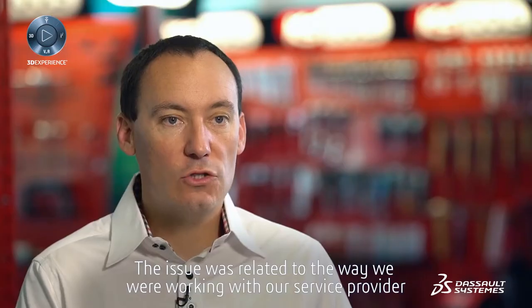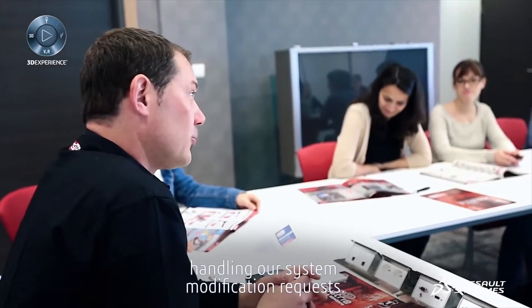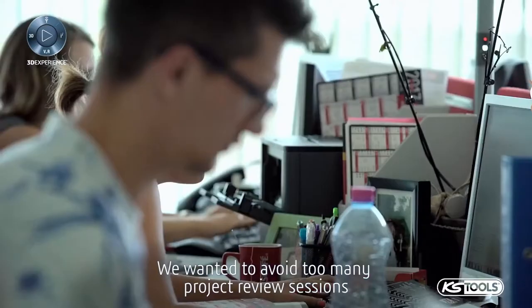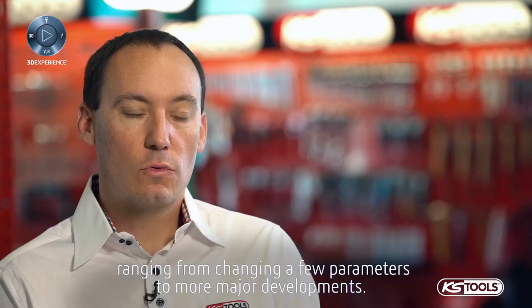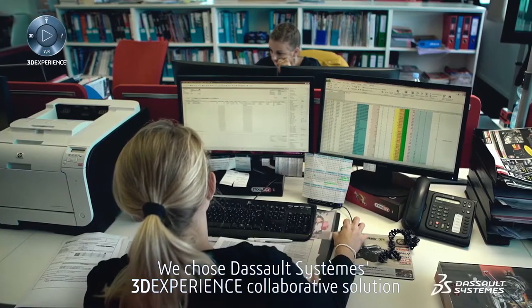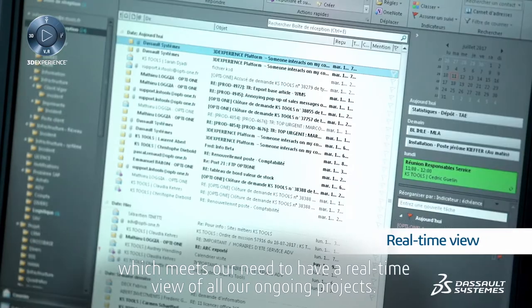The issue was related to the way we were working with our service provider handling our system modification requests. We wanted to avoid too many project review sessions, ranging from changing a few parameters to more major developments. We chose Dassault Systèmes' 3DEXPERIENCE collaborative solution, which meets our need to have a real-time view of all our ongoing projects.